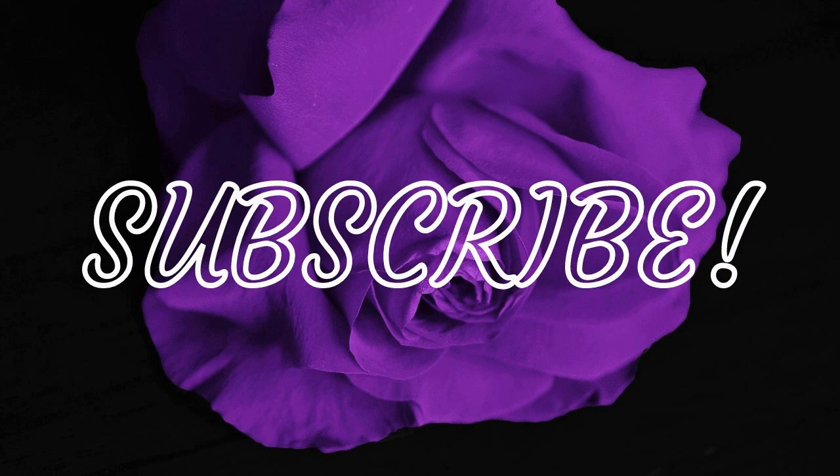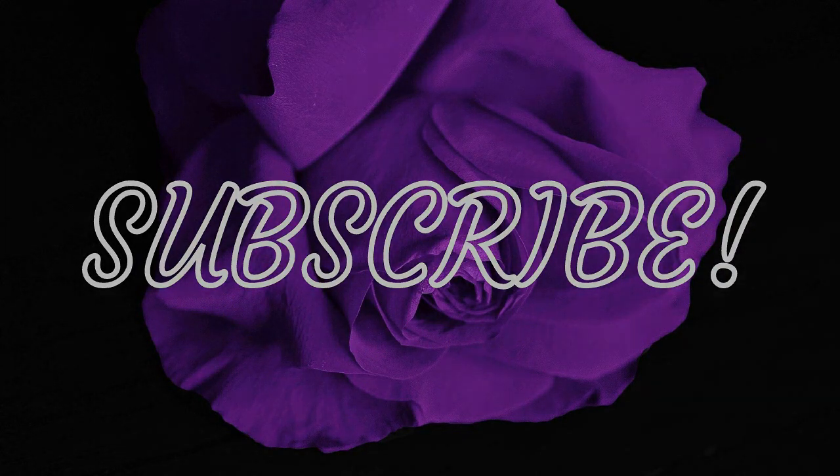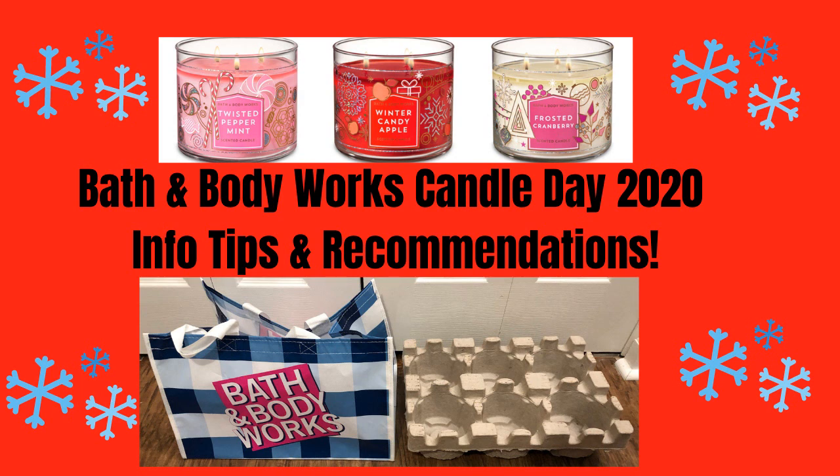Hey friends, welcome back to Related Lifestyles with Amy. In today's video, I am going to do something a little different, but it is coming this weekend. It is going to be Candle Day for Bath and Body Works 2020. Before we get started, make sure you go ahead and hit the subscribe button to my channel, and also turn on your notifications so you don't miss a video when I post. Without further ado, let's get started.